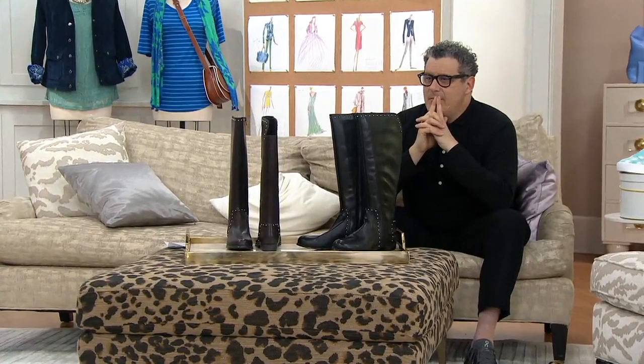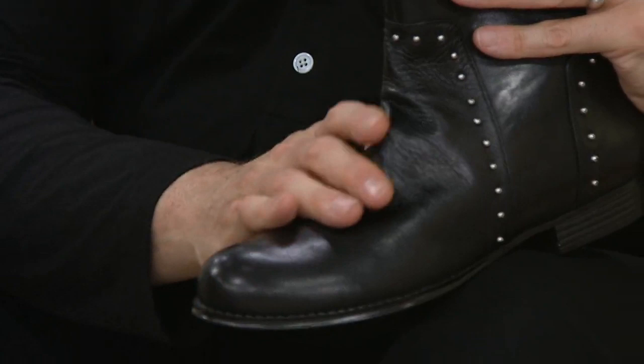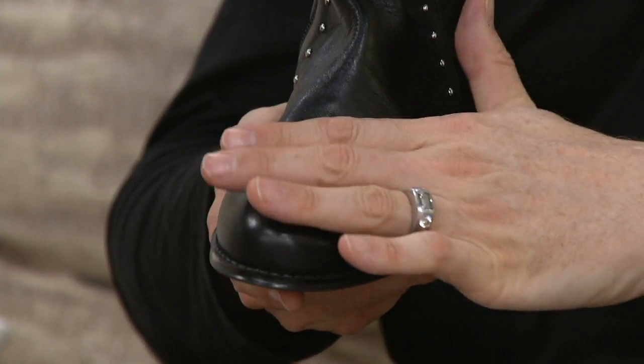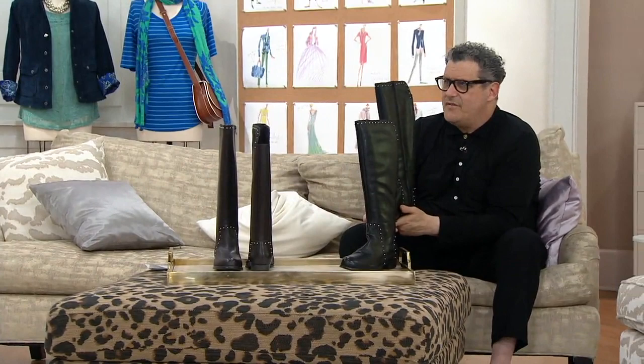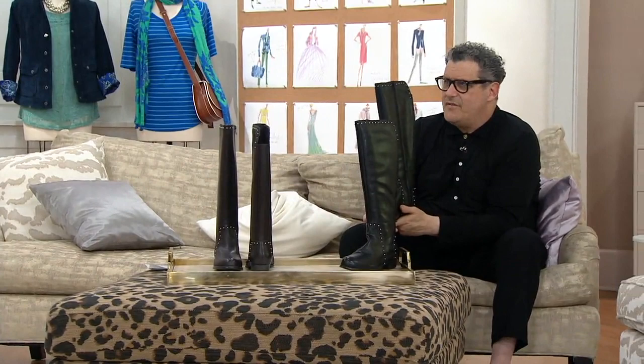Did anyone notice the butteriness of this beautiful leather? Did anyone notice the lasting of this leather over that beautiful toe box? That looks just so shiny and heavenly. It looks expensive and then it feels like comfort — it has tons of comfort padding inside. Look at what this reminds me of in your book, which is my favorite book — the Isaac Mizrahi coffee table book.